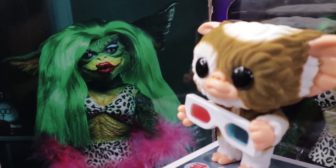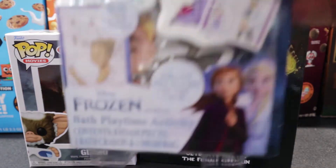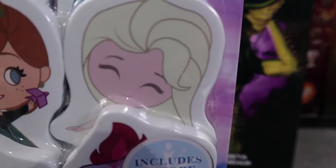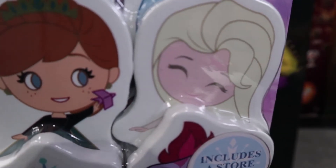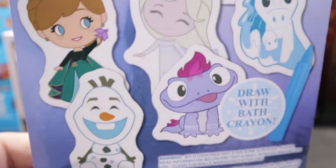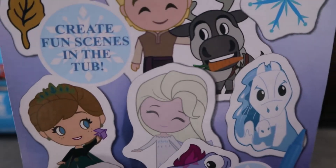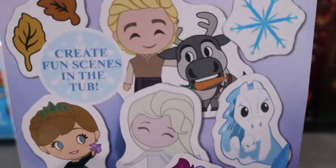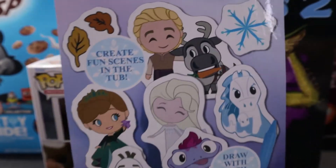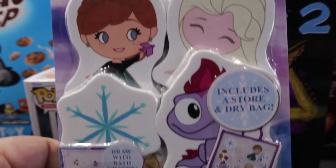He's ready to watch the rest of this video. Elsa's happy face on there. Anna looks cute. And we got Bruni there. I like the cute little style for everyone. Draw with bath crayon — I have no clue. But you got the knock, you got Sven, you got Kristoff, you got them all. More cute Frozen, kind of chibi anime-ish looking. I couldn't pass it up. Very cute.